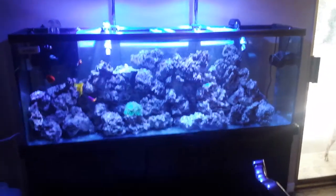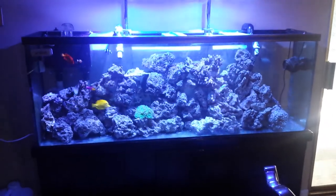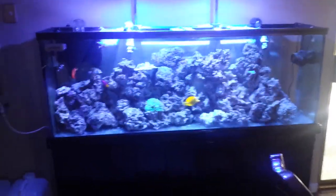Hey, what's up guys, Brennan here. I know it's been a while since I made a video, but I'm just gonna make one today to kind of show you guys everything that's changed in the tank, all the new stuff I have.